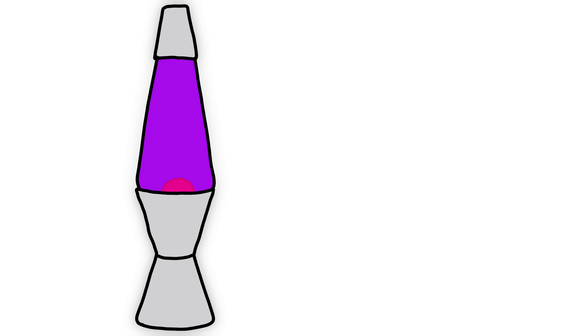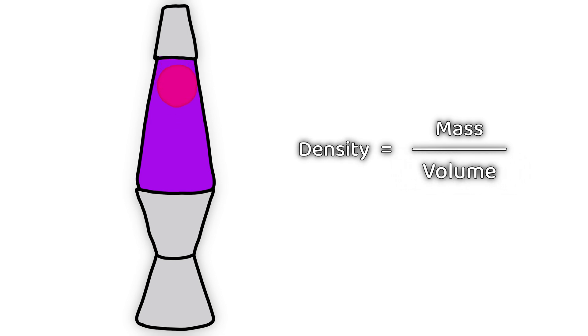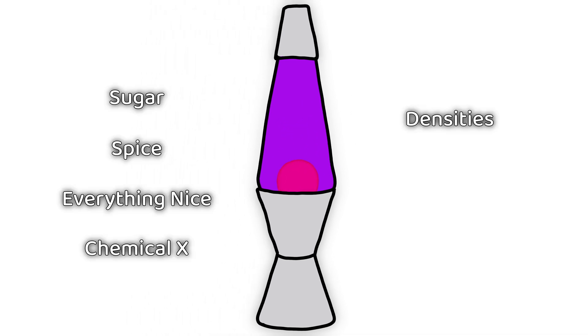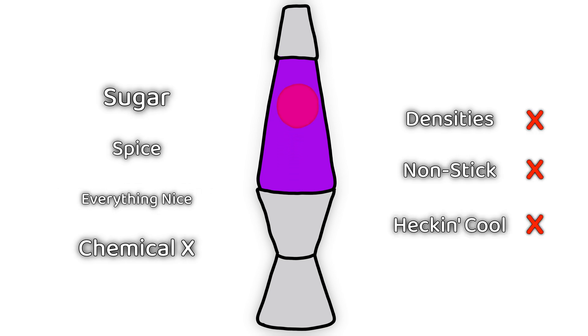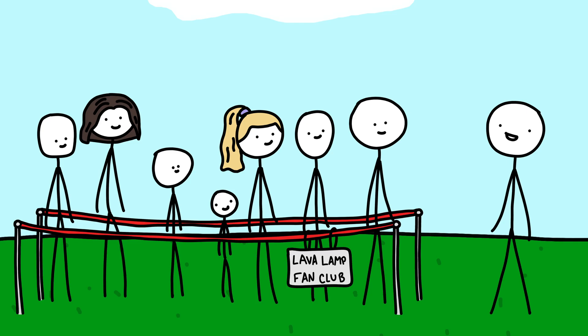The way a lava lamp works is that the gooey substance has a higher density than water at room temperature. But when you heat it from the bottom, the gooey stuff expands so that its density is lower than water, so it floats to the top. Up there the temperature is lower since it's far away from the heat source, so it cools, shrinks, and sinks back to the bottom. There are several chemicals in the gooey stuff because it has to have the right densities at the right temperatures, not stick to the walls, and look cool as it rises and falls.